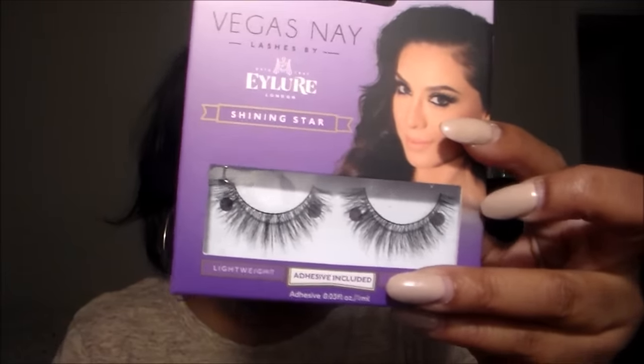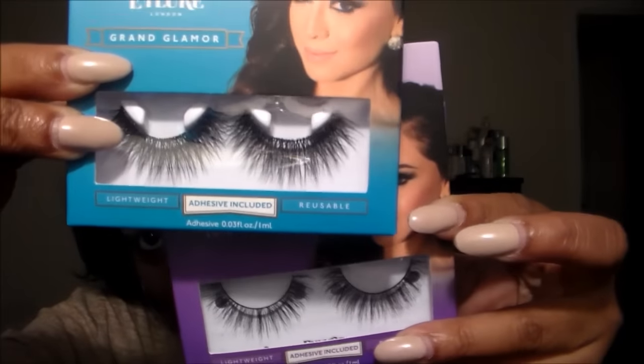I went into Target looking for grapes but completely missed them because my Vegas Nate lashes were back on the shelf — so I literally bought the whole shelf. The shelf only had about six so I grabbed all of them. There are no words to describe how much I love these lashes. I also picked up the Shining Star style of lashes — they're a bit less dramatic than the Grand Glamour ones. The Grand Glamour ones are full-on glammy, and these are a bit less, but I definitely wanted to try them — still very gorgeous.